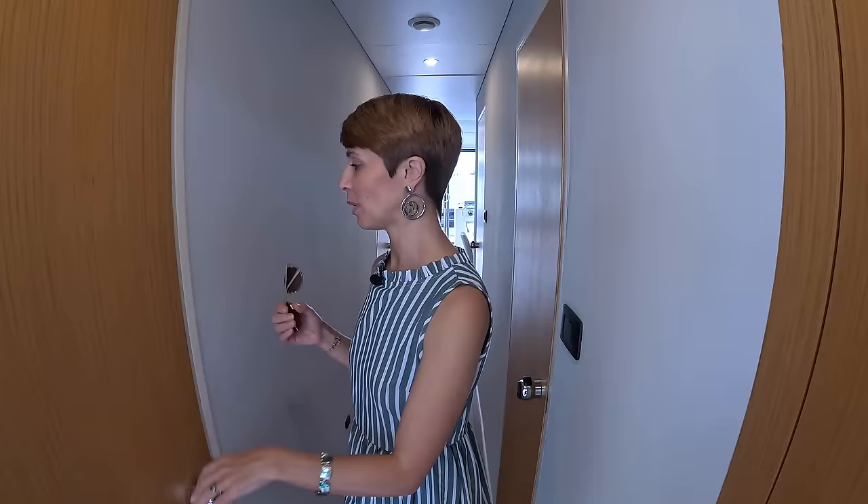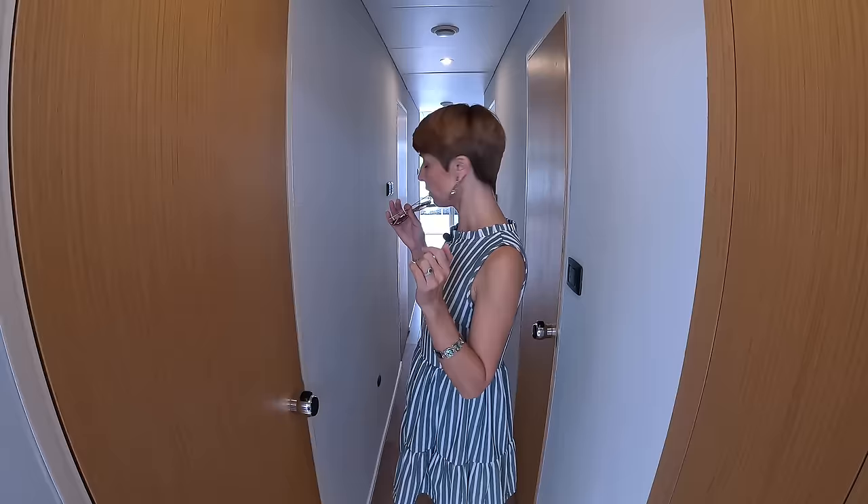This model is basically their prototype show model, so they're learning and picking up anything they want to change or do differently. All the feedback is what this model is about — on the next hull coming out, there are already quite a few changes as any proper brand learns from using the boat and seeing what works and what doesn't.